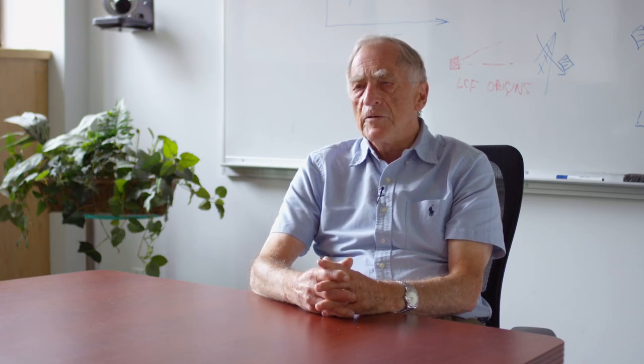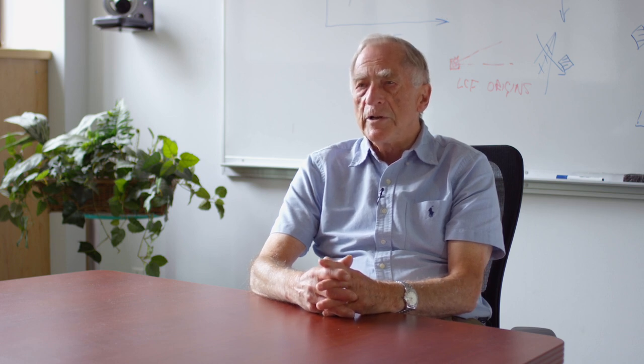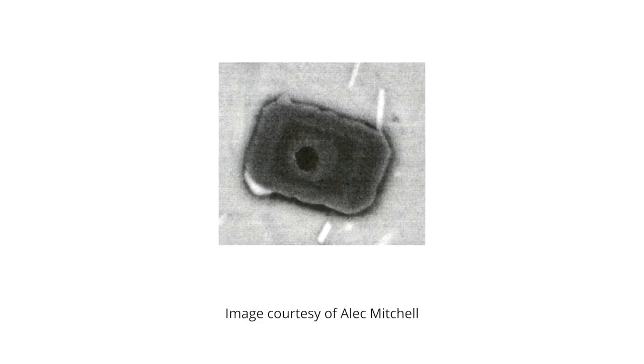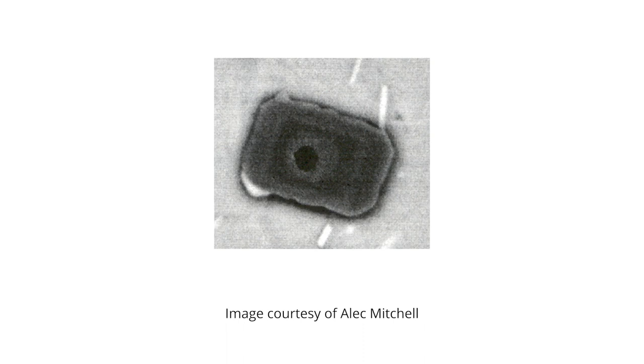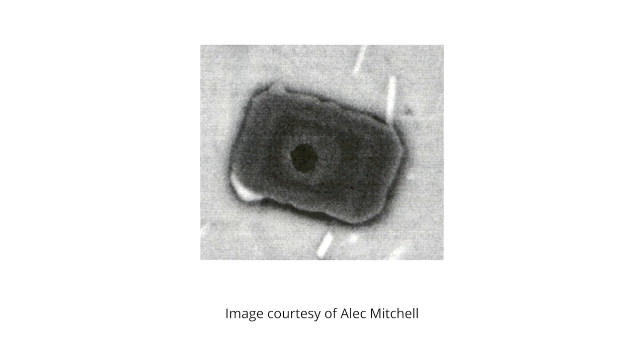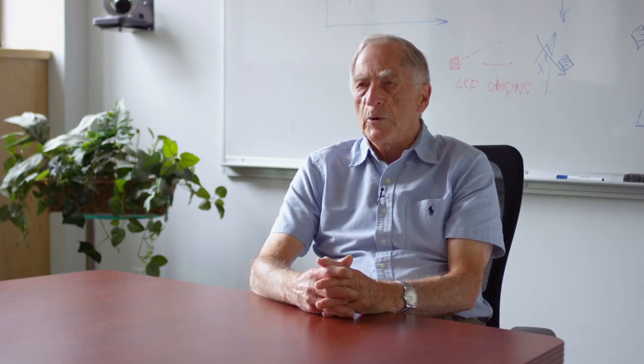The second factor that we found was that the primary carbides in 718 — the niobium carbides — nucleate on titanium nitrides during their formation. That's why the industry calls them carbonitrides. They are in fact a composite particle. And we found that the larger titanium nitrides were nucleating the carbides, which caused all the problems with low cycle fatigue. So we concluded that on the basis of that, if we got rid of the titanium nitrides, then those problems ought to be greatly eased.